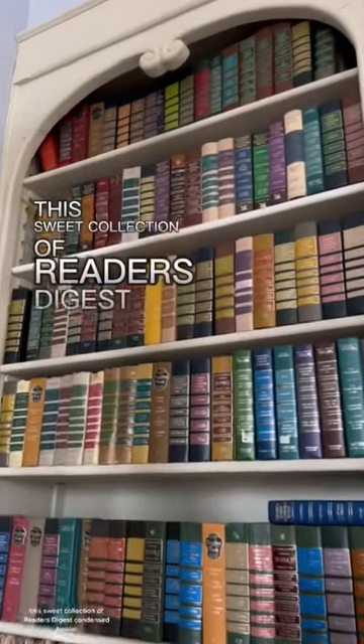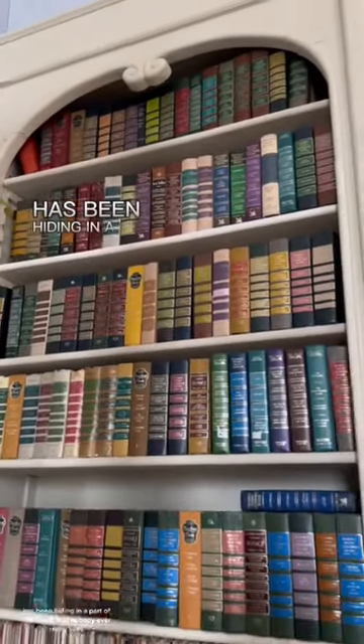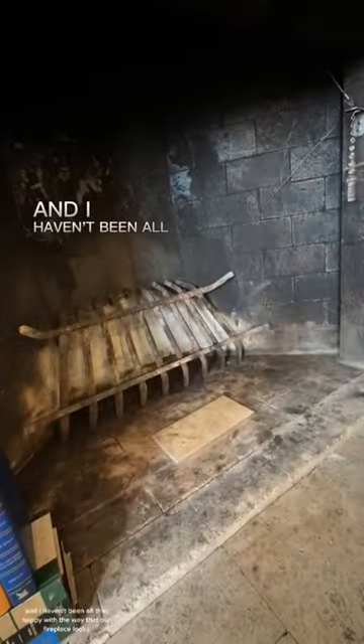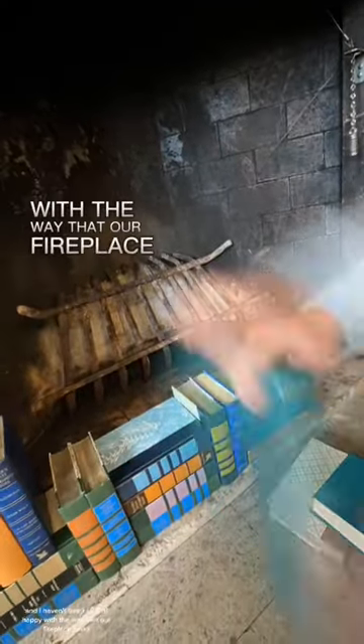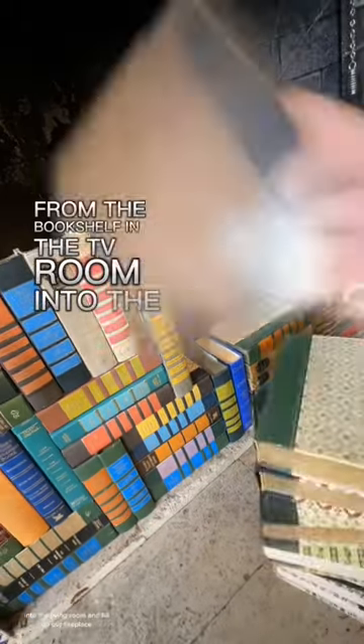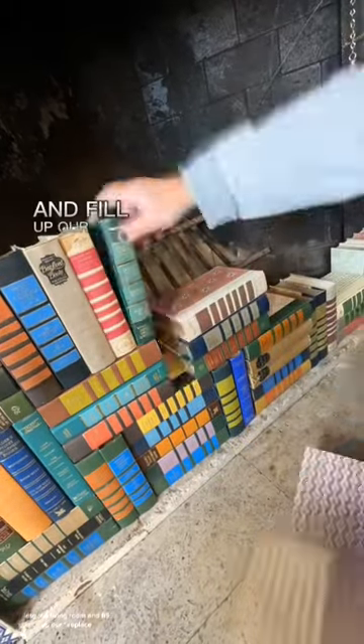This sweet collection of Reader's Digest condensed books has been hiding in a part of our house that nobody ever really sees. And I haven't been all that happy with the way that our fireplace looks. So I decided to move all of the books from the bookshelf in the TV room into the living room and fill up our fireplace.